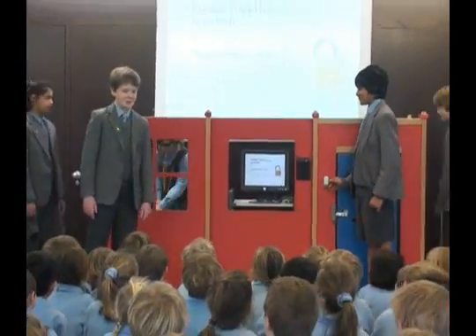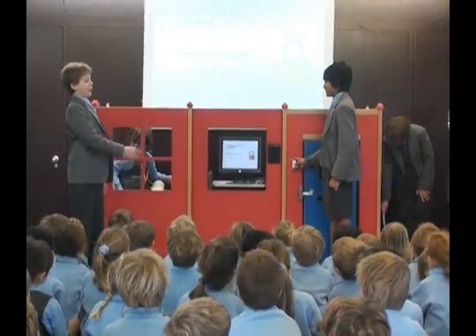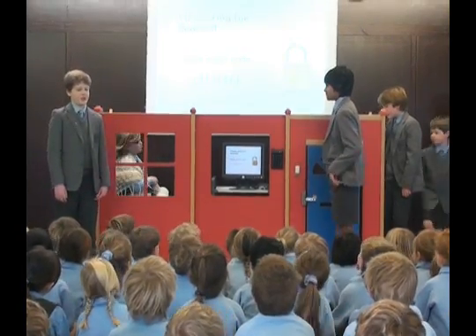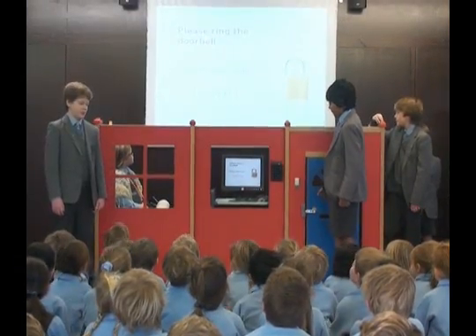So we're going to have an old lady, and Nina is going to be the old lady. The other four are going to be visitors. Kishin is going to be the first visitor, and he's going to be someone who knows Nina, but he doesn't know the code to the door.